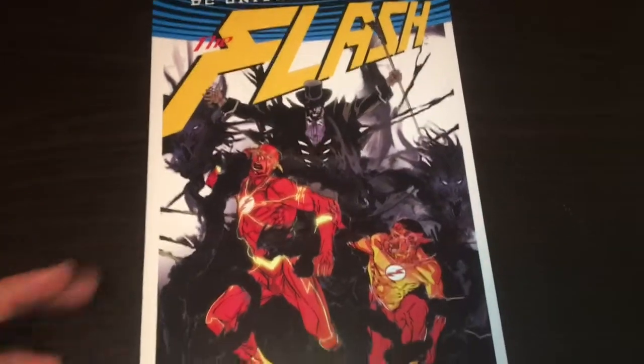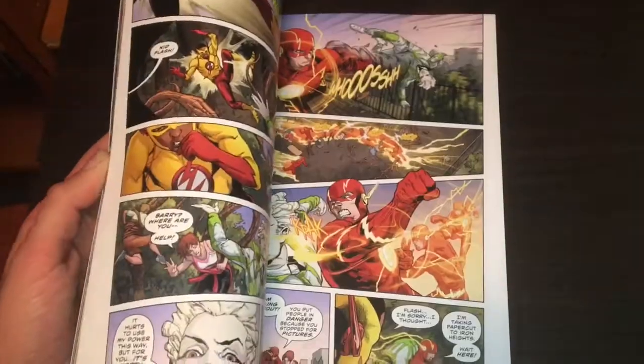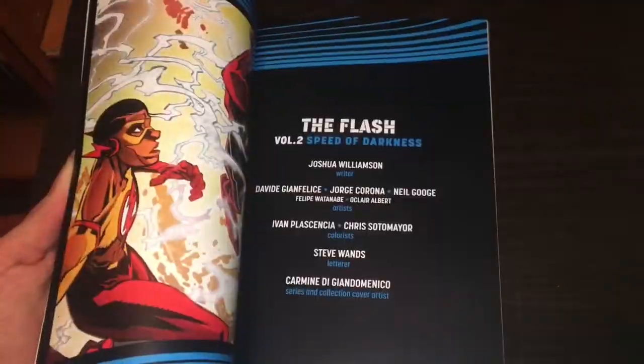It has a $19.99 cover price. Let's flip through it. The next one is The Flash Rebirth Volume 2: Speed of Darkness. This is the second Flash volume that I own from the Rebirth run. I own the first two volumes from the New 52 as well. That is the cover — The Flash Volume 2: Speed of Darkness. There is the spine. It has a $14.99 cover price, which isn't terrible, and it collects issues 9 through 13. Now let's flip through the art.